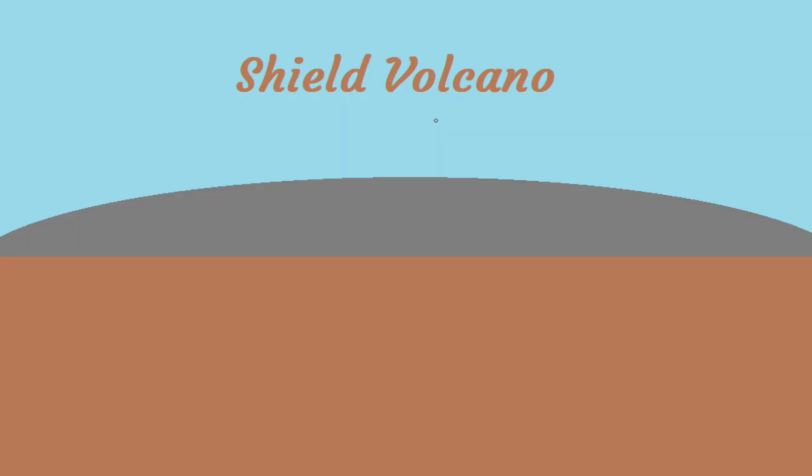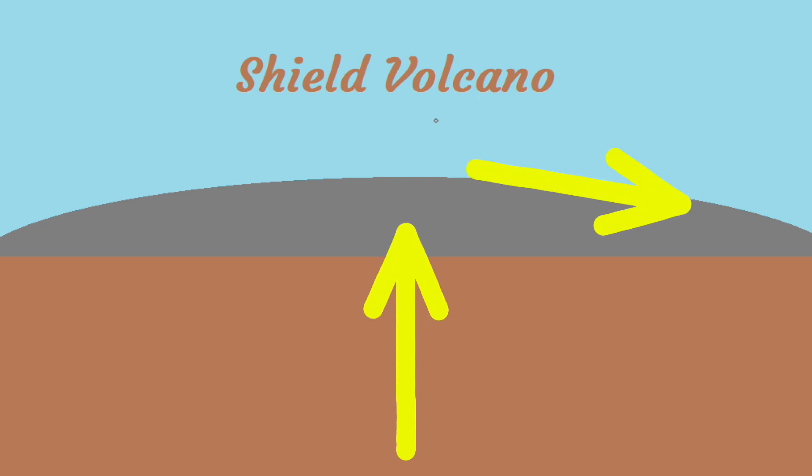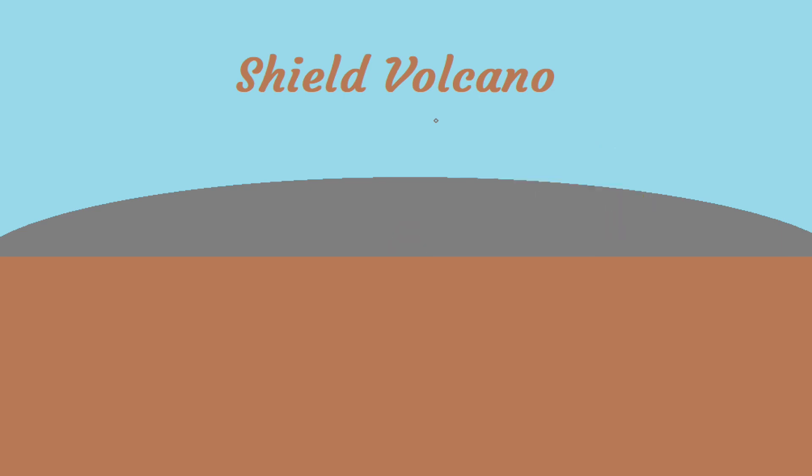Kilauea volcano is a shield volcano due to its shield-like shape when viewed from the side. These are normally found over the location of an intraplate hotspot that constantly feeds magma to the surface. The broad shape is due to the varied liquid lava flows that flow far from the vent and cool a long distance away.